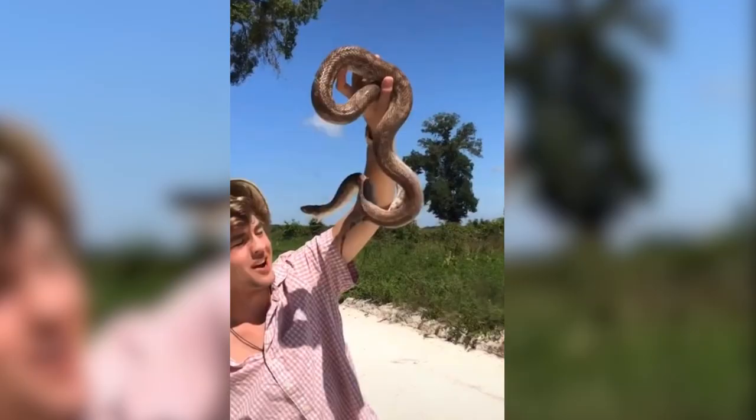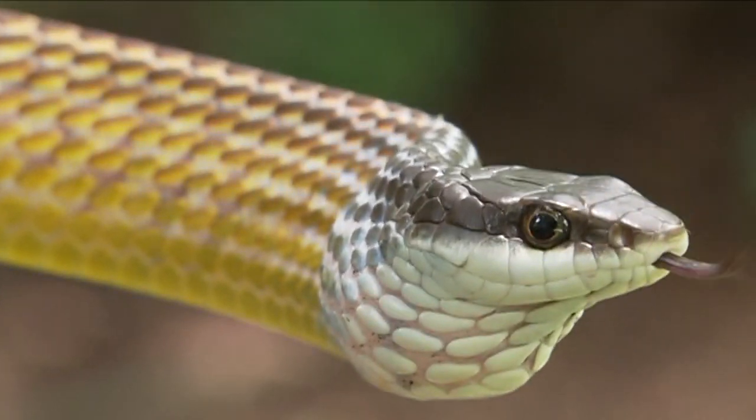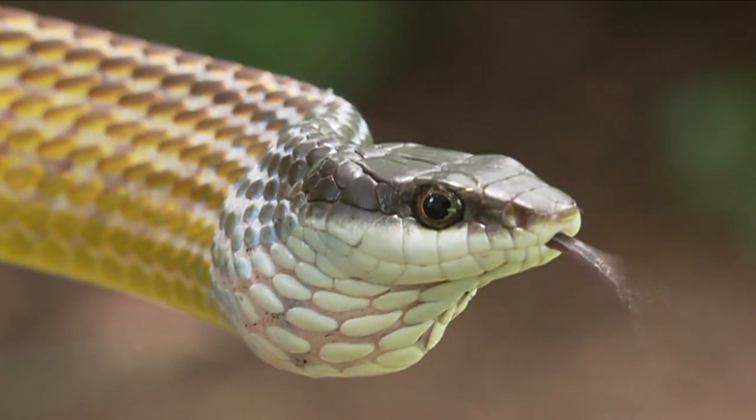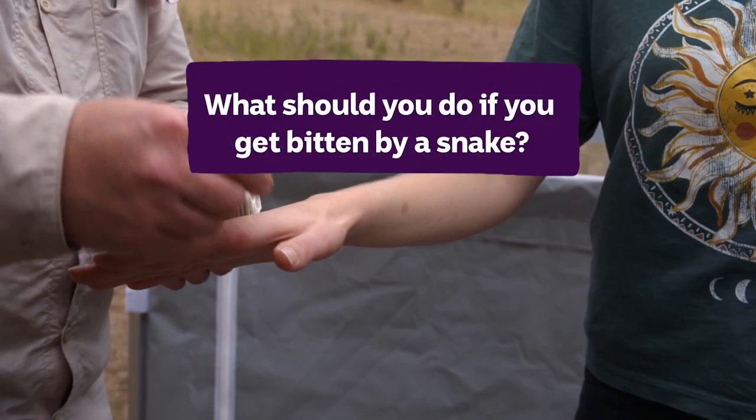And definitely don't do this. Sometimes you do your best to avoid bad situations, but they happen anyway. So what should you do if you get bitten by a snake?